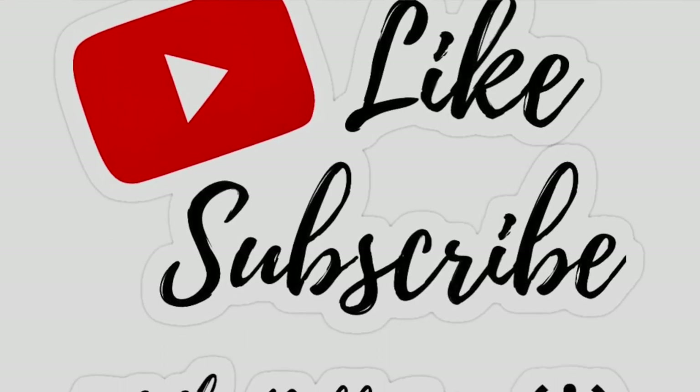If you do enjoy fragrance content, please like, subscribe, and share this video — it really helps with the YouTube algorithm, and it's greatly appreciated if you could do that.